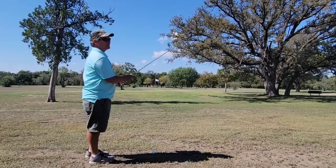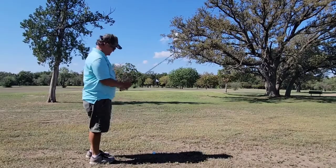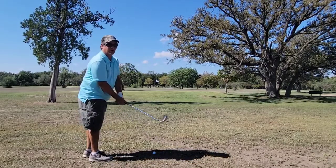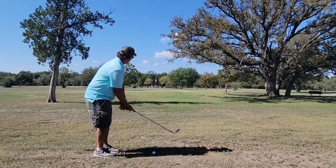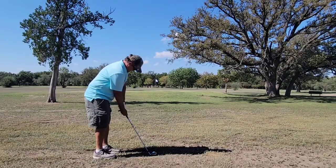Here's another patch of dirt that's not so friendly to a wedge or any club. Let's see if I can just run it up there.